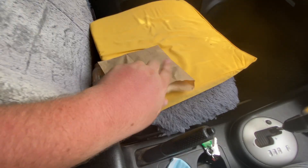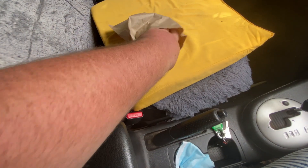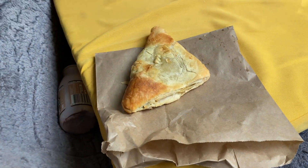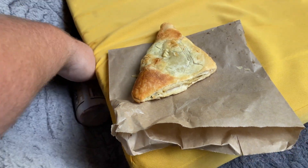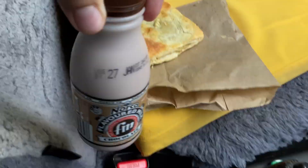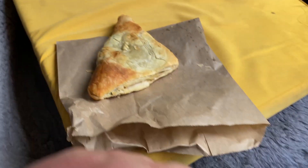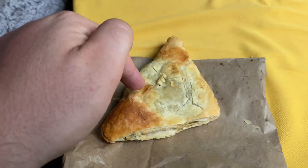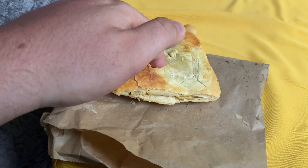I've got the spinach and feta. It looked delicious, and you know I'm a big fan of feta, so let's check this out. Would you look at that? Delicious little thing. Oh, you can see my little Beveregino Norco-flavoured milk — you love to see it. But yeah, look, we've got this little spinach and feta here and it looks good.